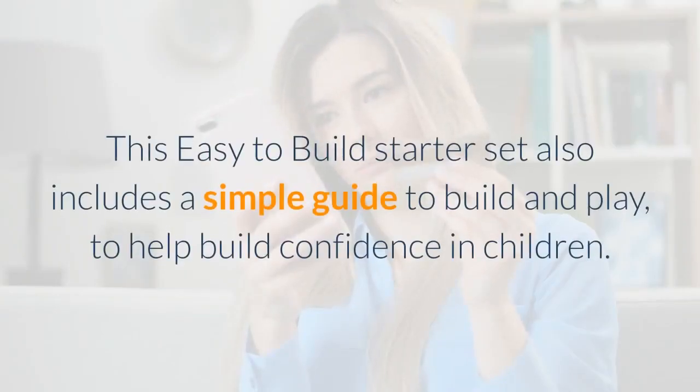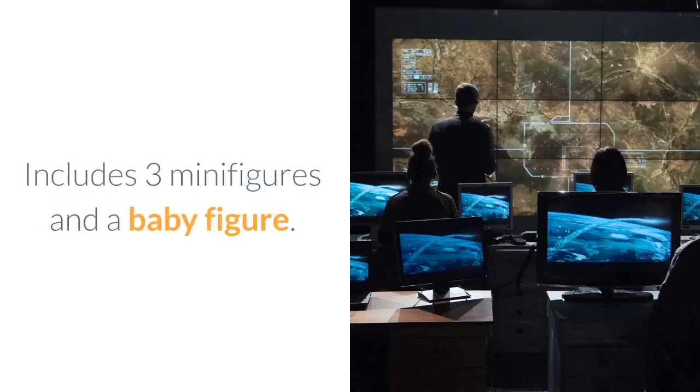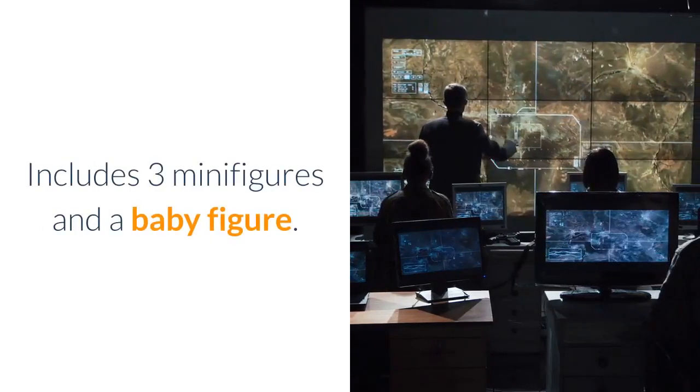This easy-to-build starter set also includes a simple guide to build and play, to help build confidence in children. Includes three minifigures and a baby figure.